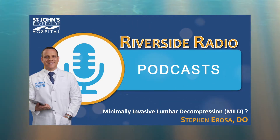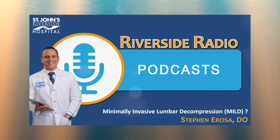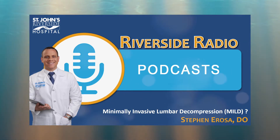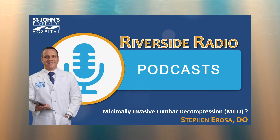Absolutely. Lumbar spinal stenosis is a narrowing of the center of the spinal canal. That's what stenosis means — narrowing. And as we age, as part of the degenerative process or the aging process of developing arthritis, the canal can become narrowed.